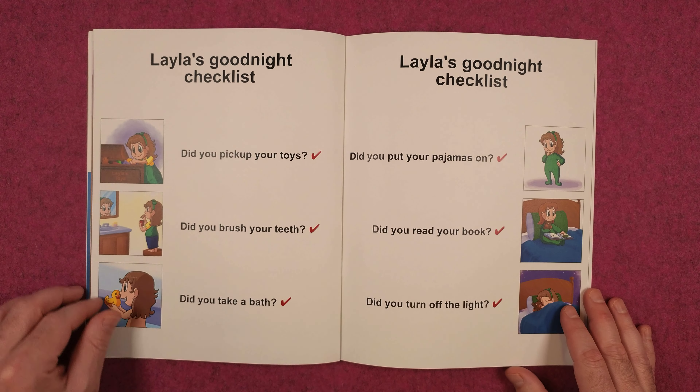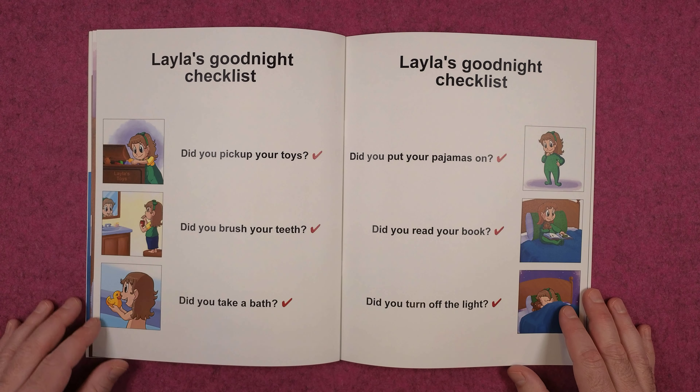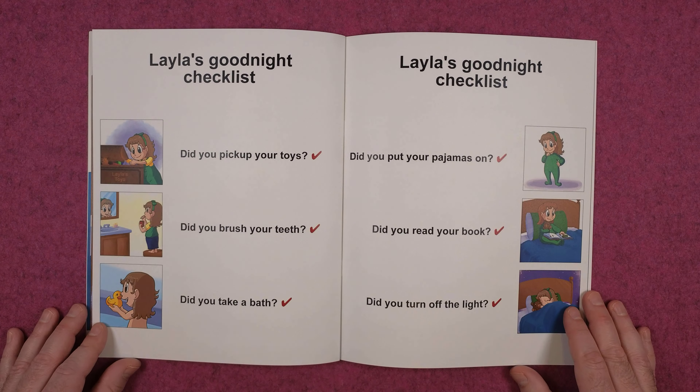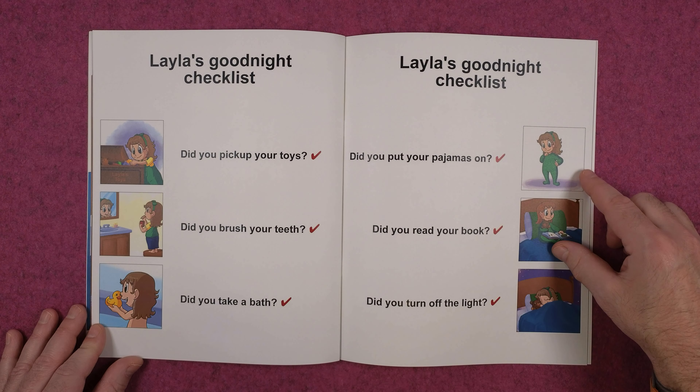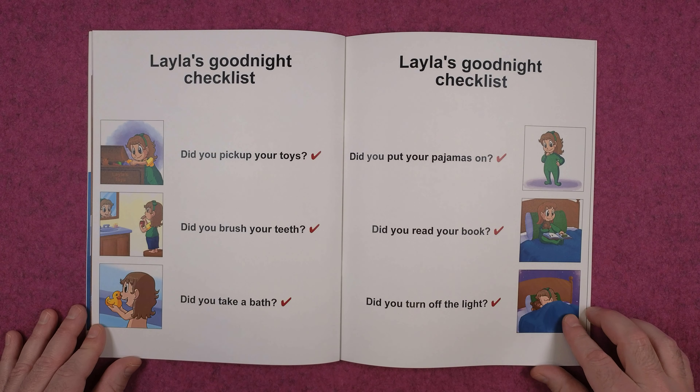Layla's good night checklist. Did you pick up your toys? Did you brush your teeth? Did you take a bath? Did you put your pajamas on? Did you read your book? And did you turn off the light?